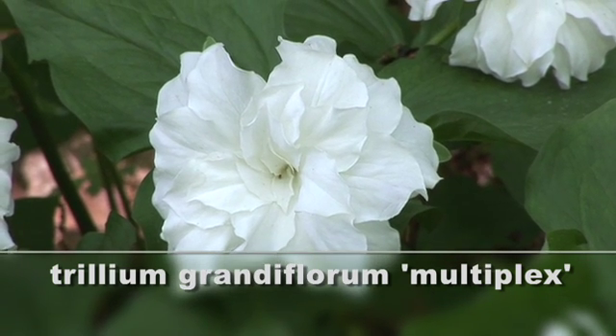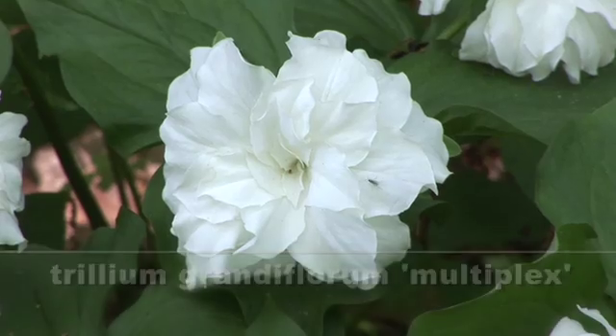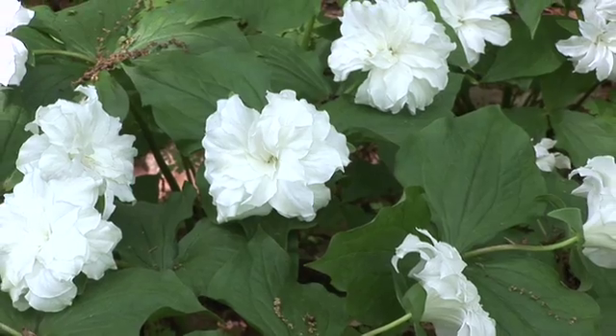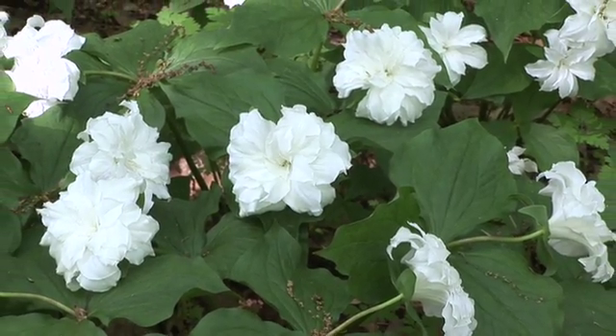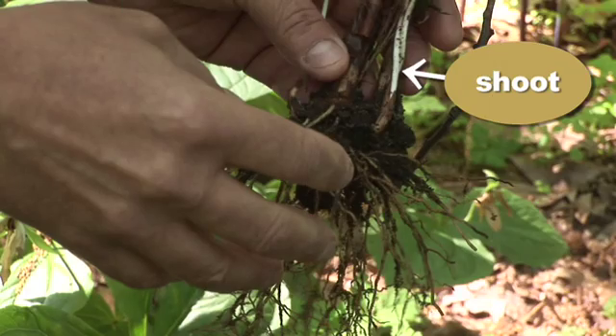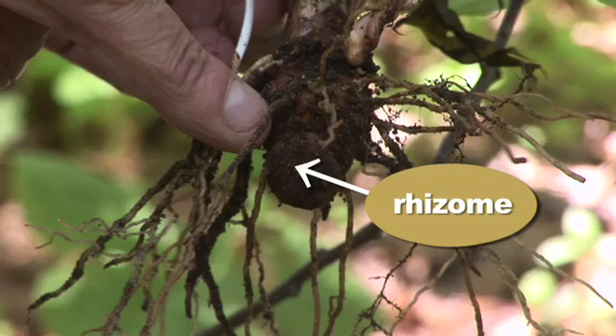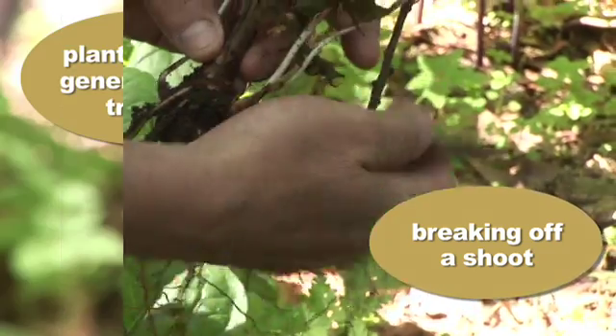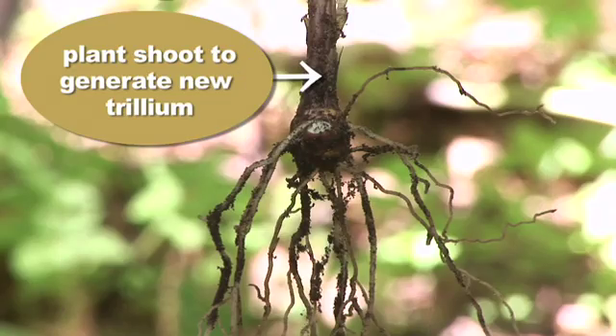This particular one, this multiplex, is really showy. It almost looks like a double trillium — and it is. And it has no sexual organs, so it reproduces very uniquely. It reproduces by having little bulbs or little shoots come off the original rhizome. The way that you get this plant to multiply is by digging up that rhizome, breaking off the little shoots, and replanting them. So you're doing it vegetatively — it can never produce seed.